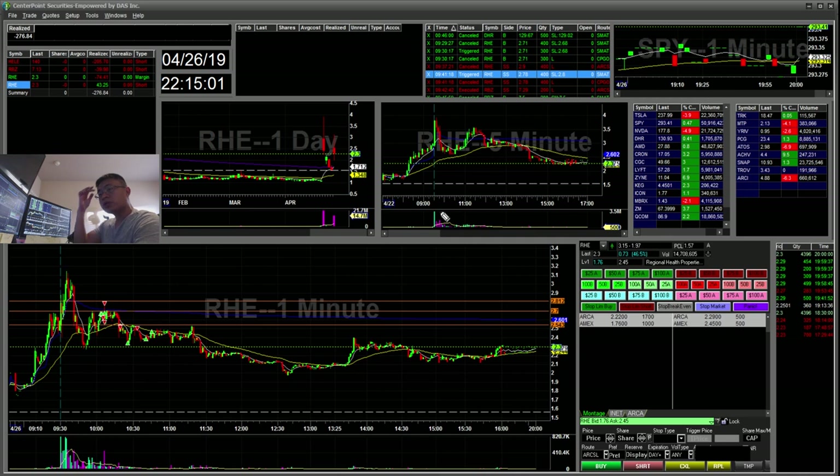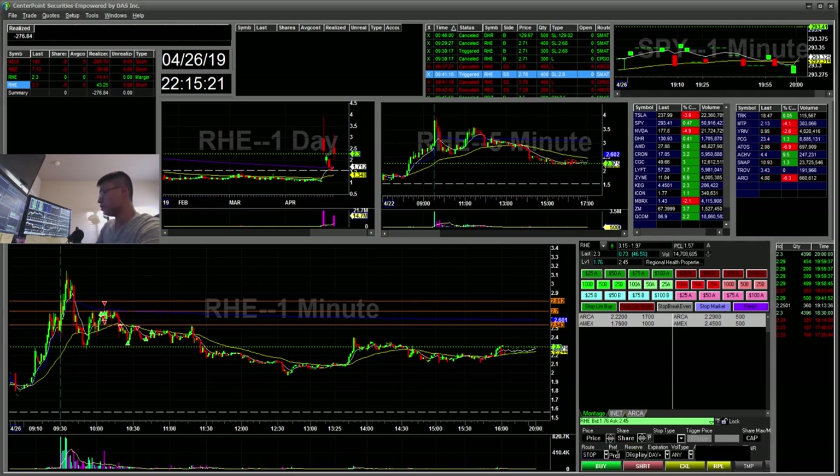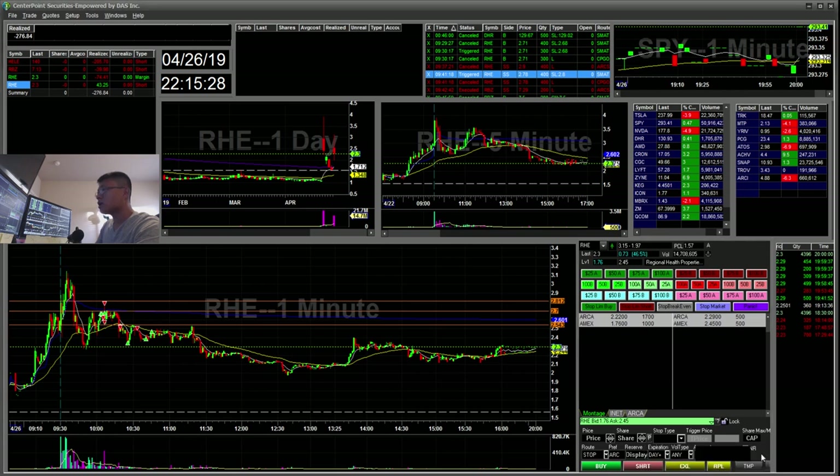I contacted my broker and what they told me is that it might have been the routes. I asked if there was a way to set a better stop route. They said if you use the stop limit order, there's a preference tab where you can enter whatever route you want. So if you usually like to trade ARC, you can put ARCSM in there and it will use that as the preferred route.